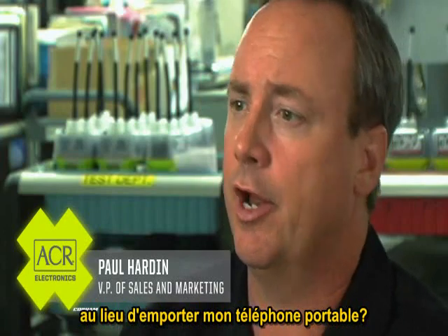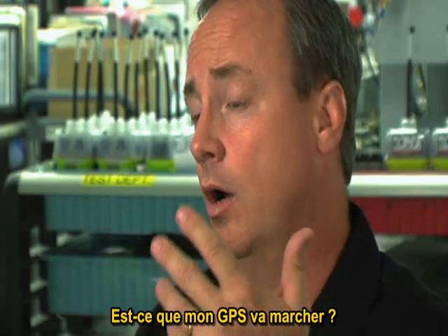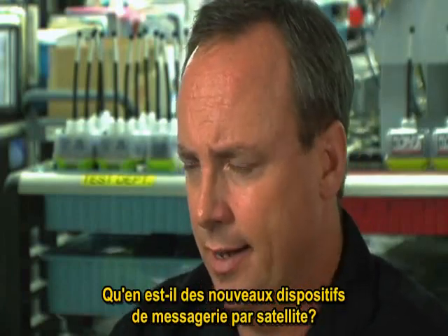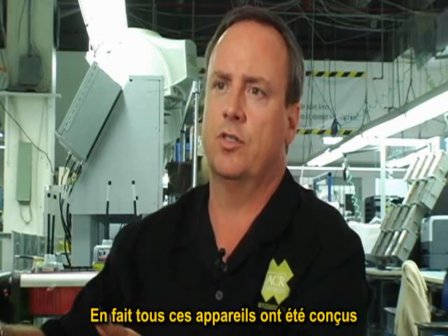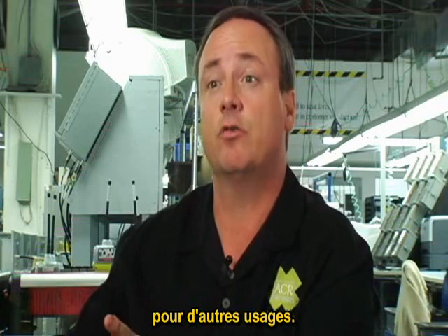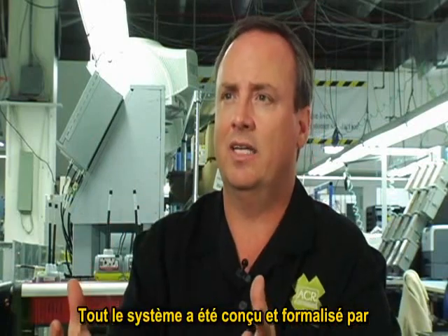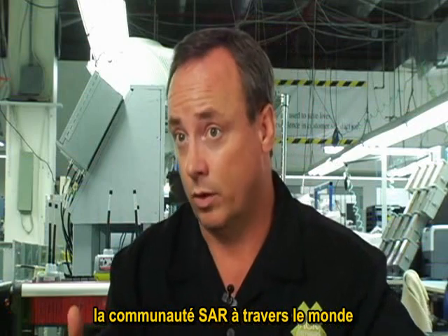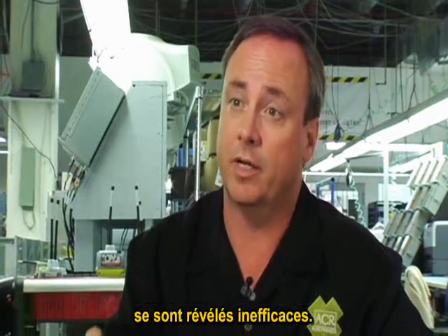People are asking: why should I buy a 406 MHz PLB as opposed to carrying my cell phone, a satellite phone, will my GPS work, or even these new satellite messaging devices? What's the difference? The problem is that all of these devices are really designed and intended for some other use. A PLB is a device of last resort — the entire system was designed and conceived by the search and rescue community around the world to be a dedicated device of last resort that will work when all other means of self-rescue have been exhausted.